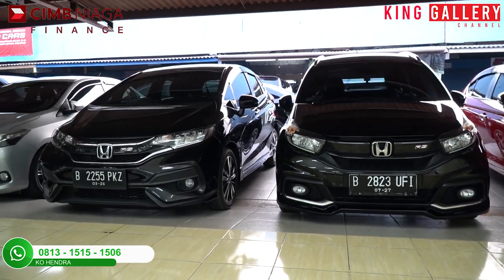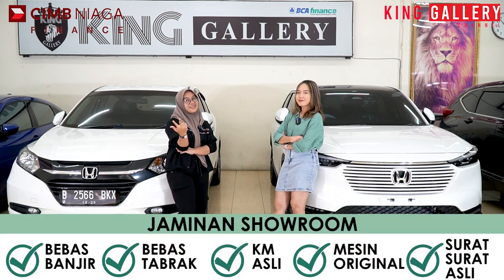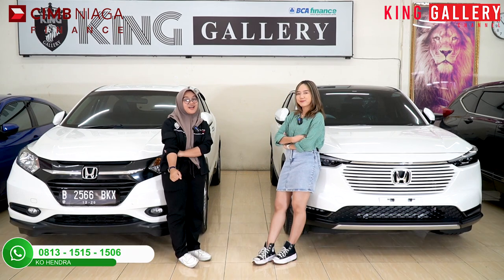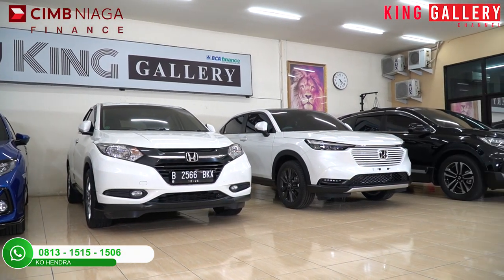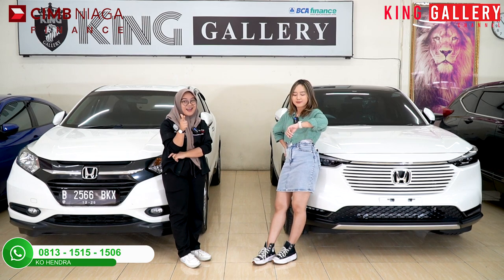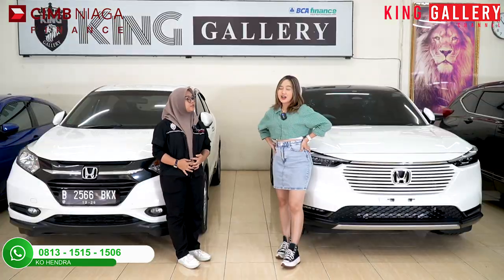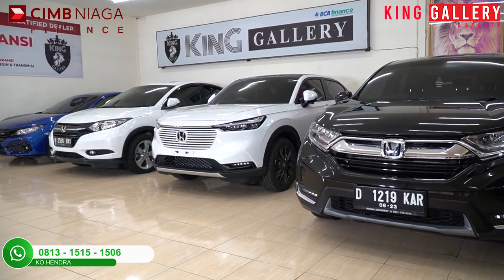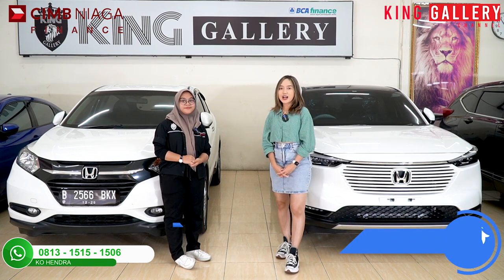Tentunya kita ada 3 jaminan. Yang pertama dari showroom kita berkop surat King Gallery, yaitu ada tidak bekas banjir, tidak bekas tabrak, kilometer asli, surat-surat dijamin asli dan absah, dan mesin dipastikan tidak pernah jebol atau mengarah ke jebol. Dan juga kita ada dari pihak ketiga — semua unit yang ada di King Gallery tentunya sudah lulus inspeksi otospecter. Dan yang terakhir, kalau masih kurang percaya, boleh langsung bawa ke bengkel resmi atau bengkel kepercayaan anda untuk general check up. Jadi garansinya udah super aman banget ya, jadi kalian kalau mau beli di King Gallery gak perlu ragu.